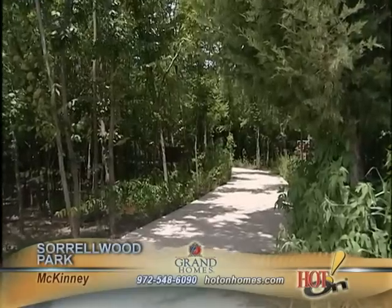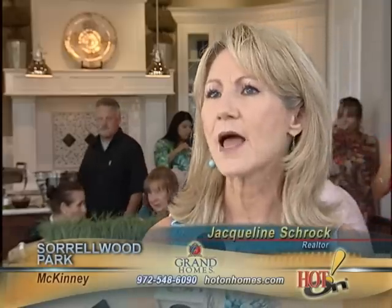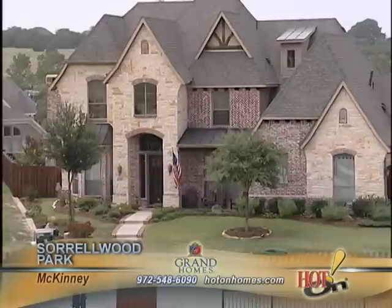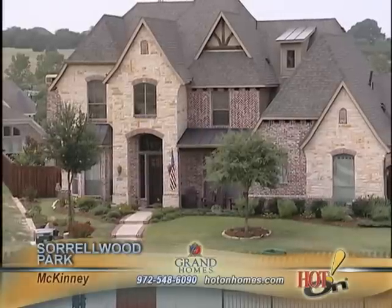There are two dog parks. One thing I like about Grand Homes is the houses don't all look the same. They have some with brick design or stone, even some cedar, some wood designs on the front.